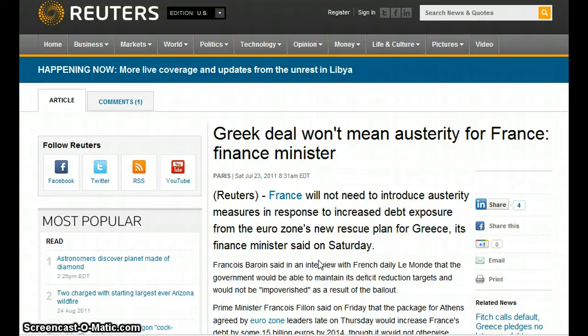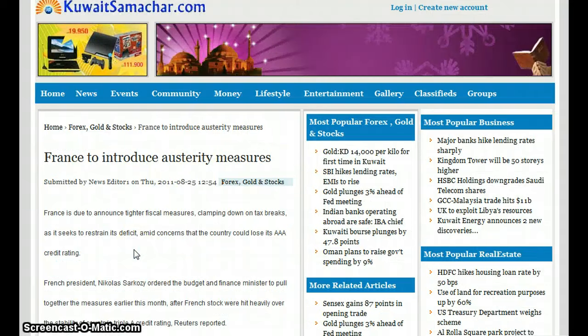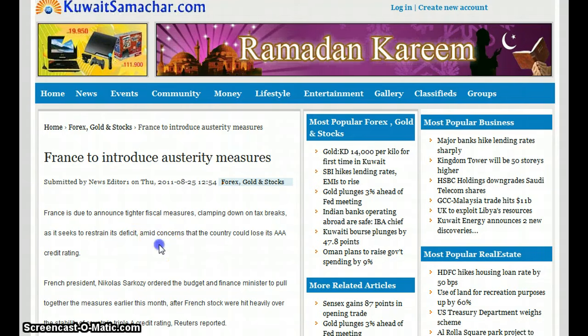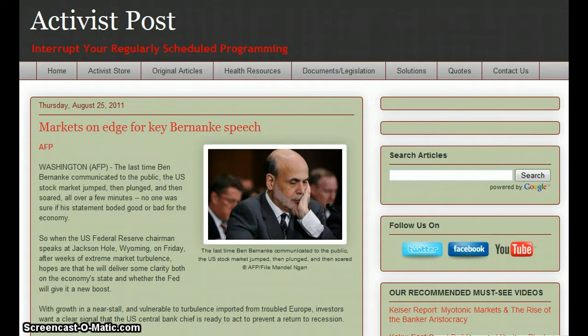The Greek deal won't mean austerity for France, according to France's finance minister — dated July 23rd. But then France announced it will introduce austerity measures, clamping down on tax breaks as it seeks to restrain its deficit. The host says this illustrates the contradictions in these articles.